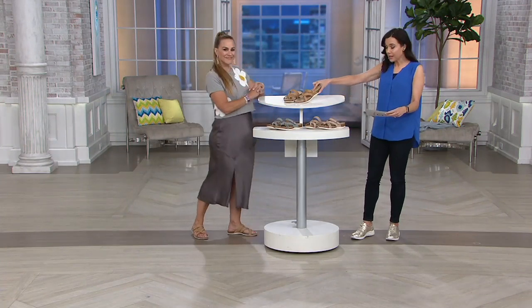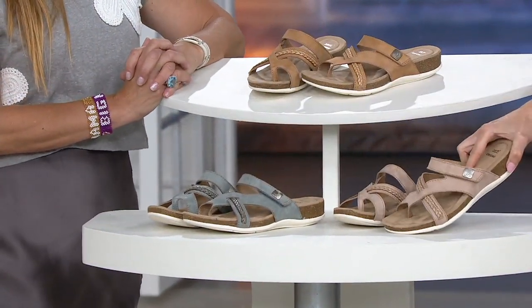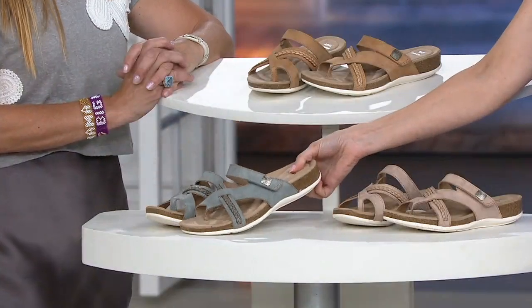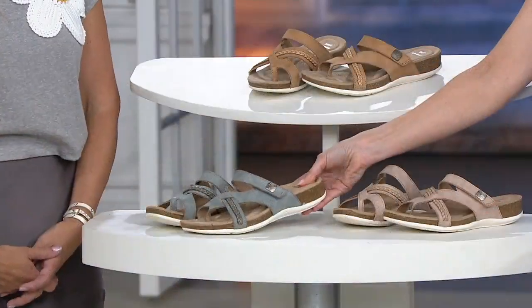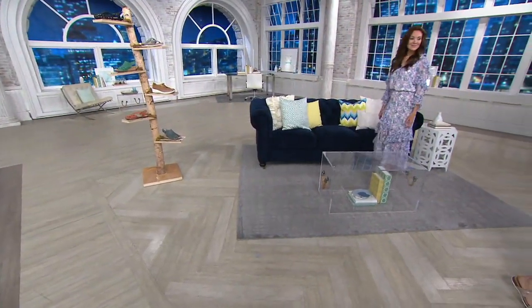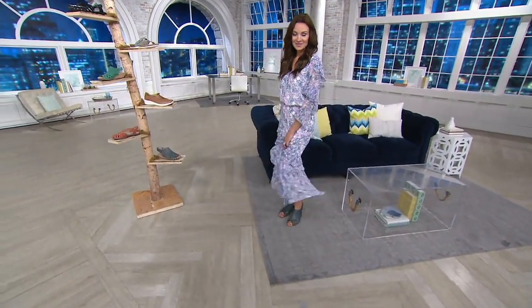Three colors for you: suntan, pearl blush — which is a very dusty blush, not a bright pink, really just another new way to see a neutral — and pearl blue, which is the most popular and the most limited, so please don't wait. We have these in medium and wide, sizes 6 through 11 with half sizes, and they're true to size. The pearl blue is a powdery, pearly gray-blue — really pretty. Now we're going to show you a little bit of a dressier style, but because it's Earth, it's definitely...